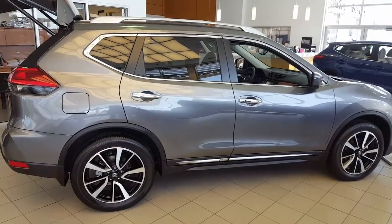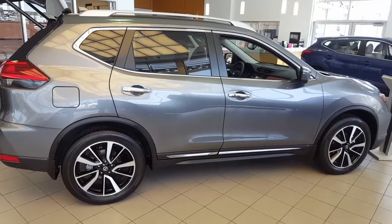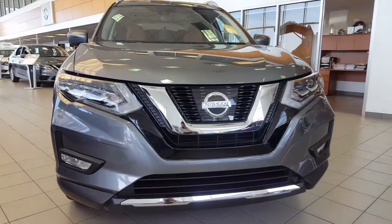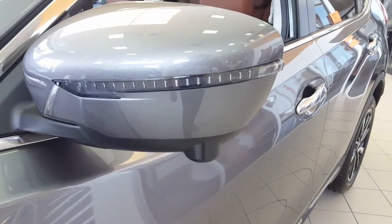Hey, this is Harpy from Cheva Nissan with a video on this beautiful 2017 Nissan Rogue SL with the Platinum Reserve Package. It comes with a beautiful front grille, 19-inch wheels, and LED signals with the 360 camera.